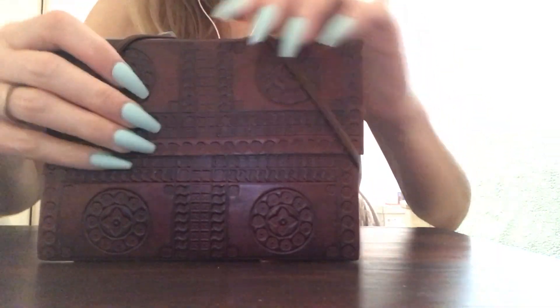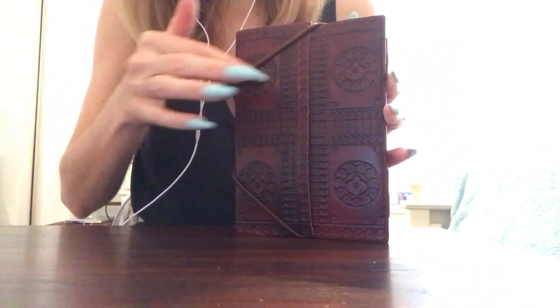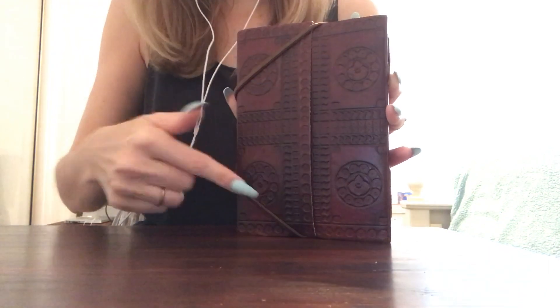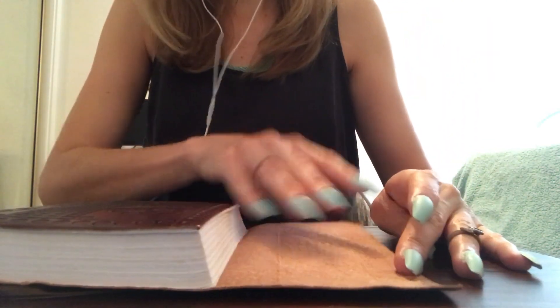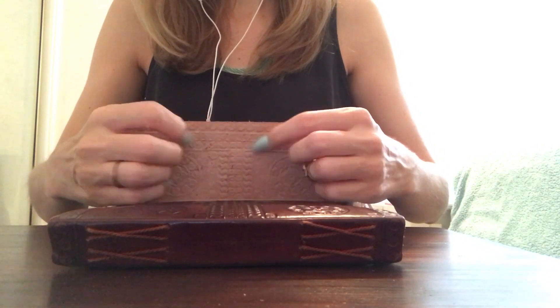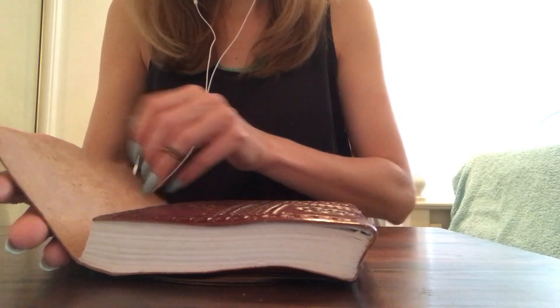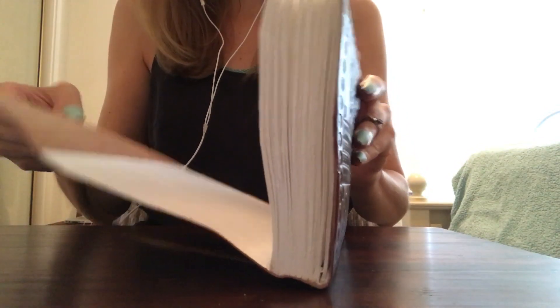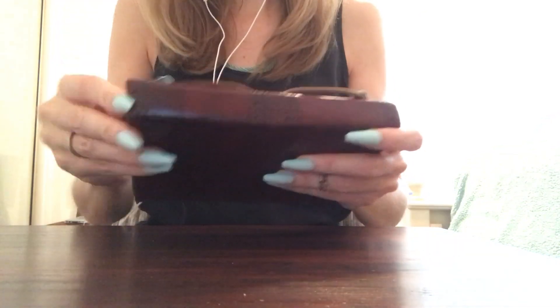The front has a different design — makes this like plus sign with circles in the four quarters, and it's got these kind of rubber pieces here that you can open up in order to open the journal. This is definitely some kind of real material — it's not faux, I don't think.